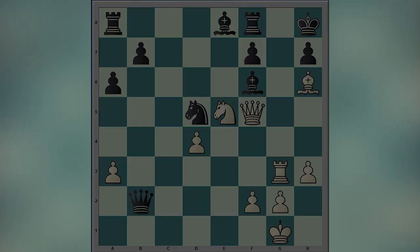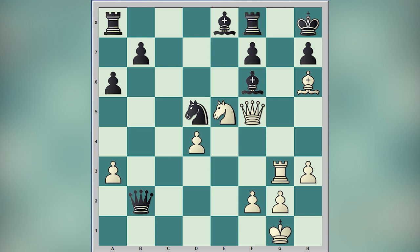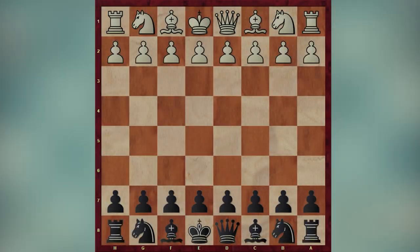Before starting our game, first I want to share with you a chess puzzle. This is an easy one and I am sure that in the blink of a second you managed to find the winning move for white. It's white to move and I will wait for your answer in the comment section.